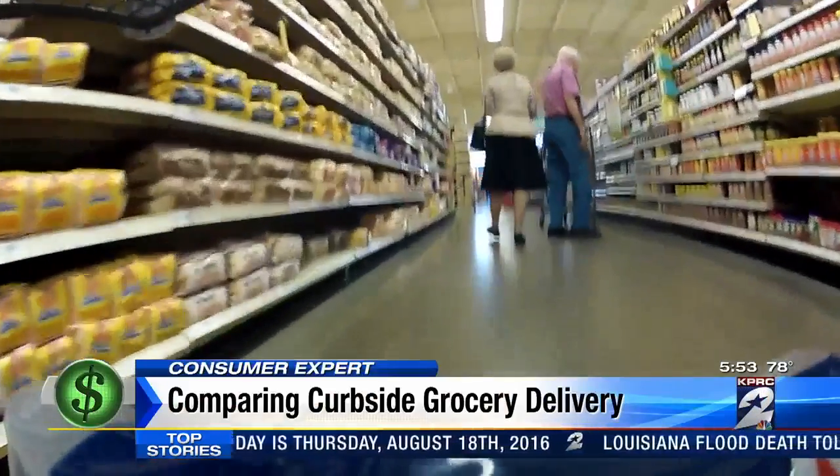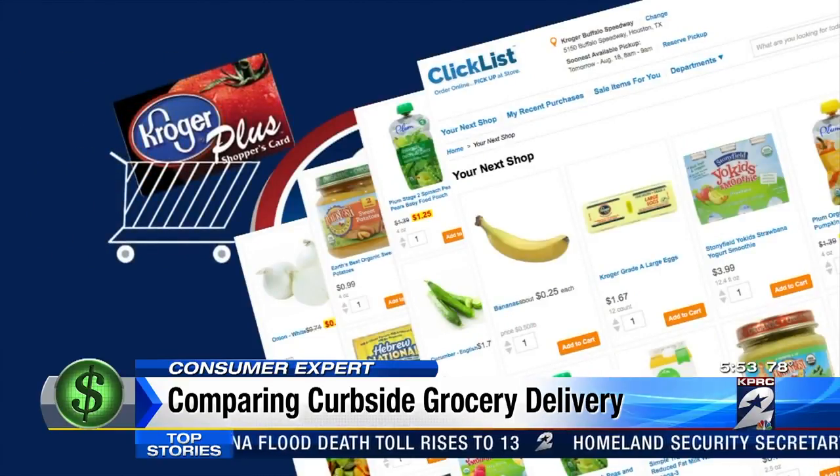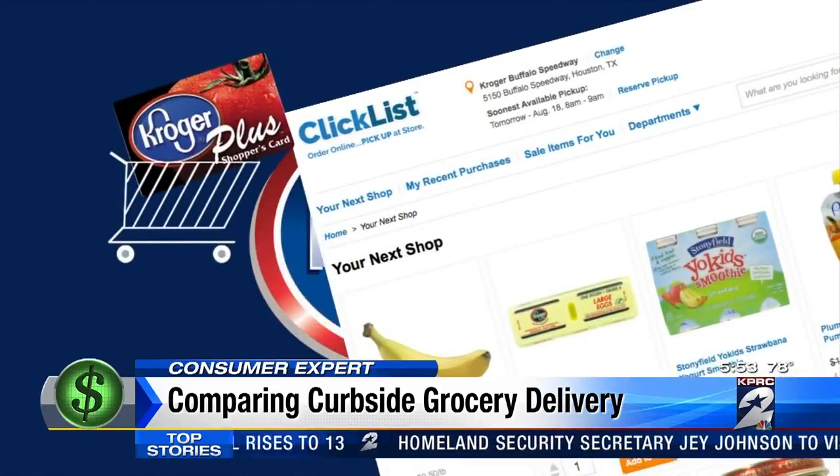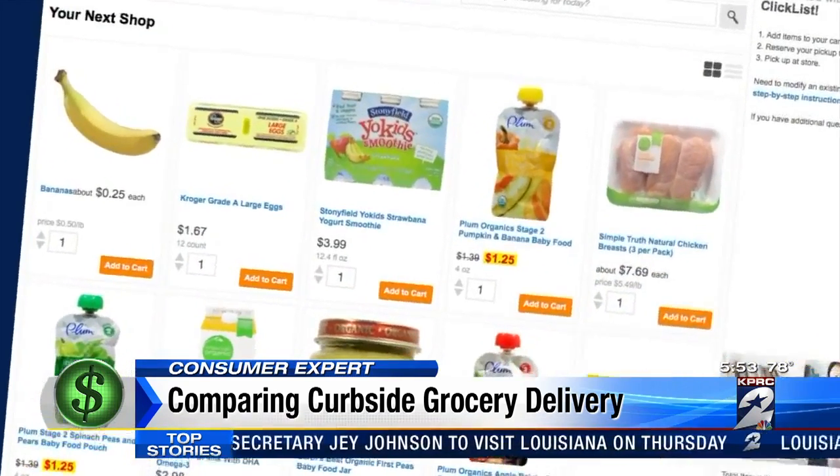Instead of aisle by aisle, you'll have to get used to shopping page by page online. If you already have a Kroger Plus card, Clicklist knows what you buy every week. Those items will pop up as your favorites, so there's less hunting and pecking here.